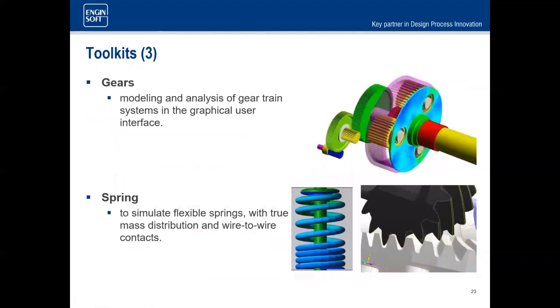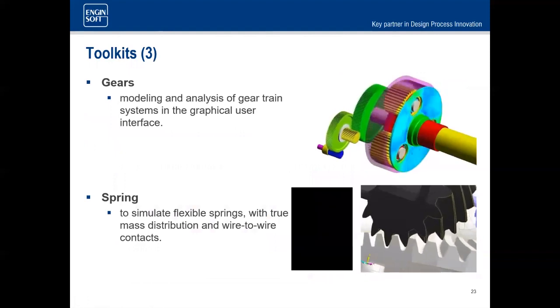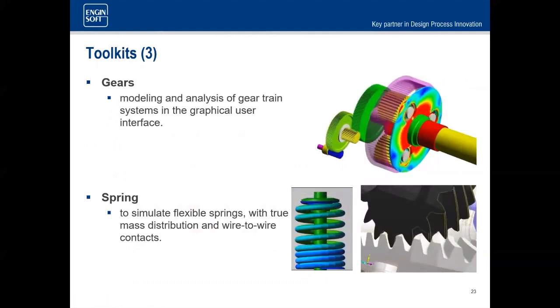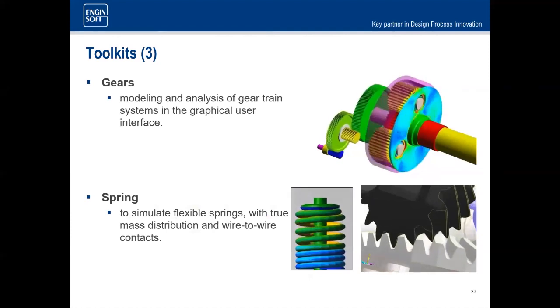Similarly for gears, you don't need the CAD — just give it the parameters and it creates the geometry. There's a new gear model toolkit called Drivetrain that uses the KISSsoft libraries for even more robust simulations.